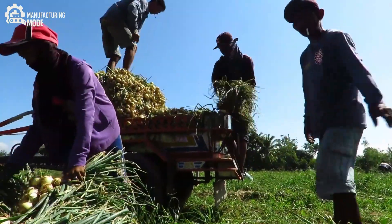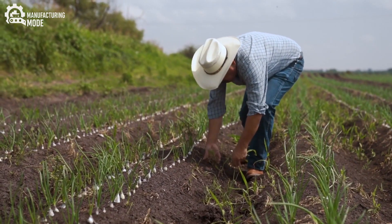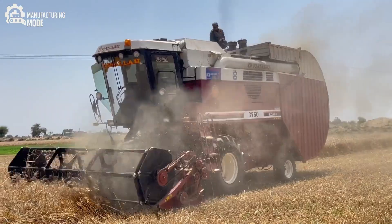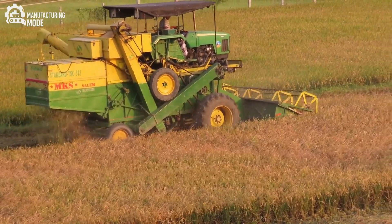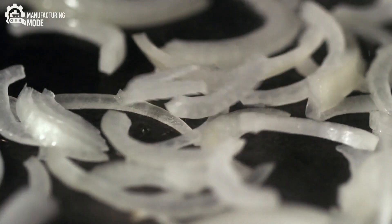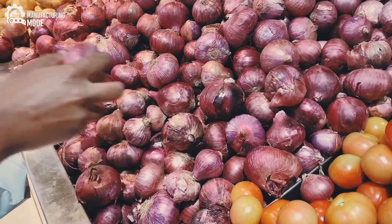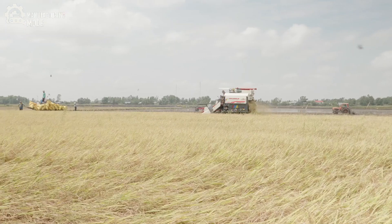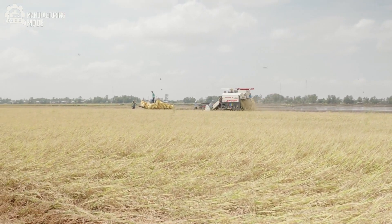But the true artistry of onion farming reveals itself at harvest. While some crops can be yanked from the ground with brute force, onions require a gentler touch. Timing is everything — too early and the bulbs are small and underdeveloped; too late and rot or sprouting can set in, destroying months of effort. This is why AI-driven algorithms, trained on years of historical data and real-time field conditions, now dictate the exact window for harvest, sometimes down to the hour.